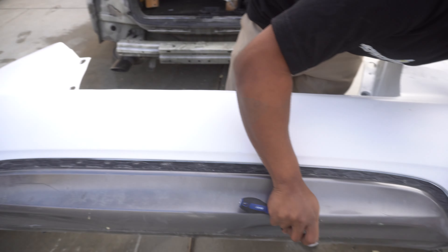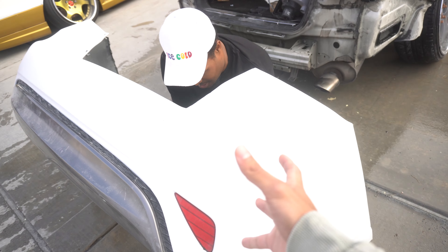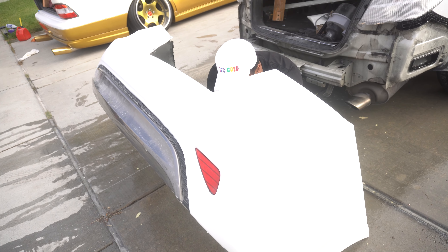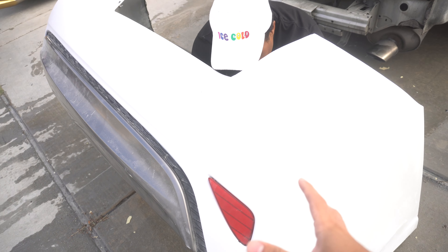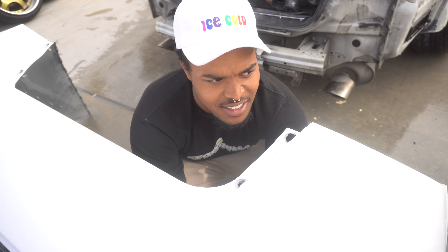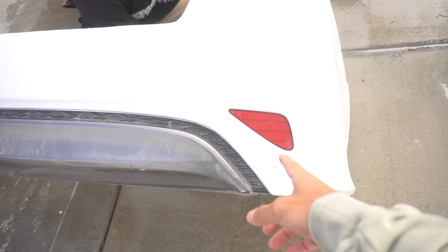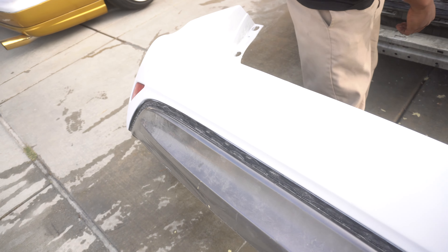So Mark, Marceau — you want to explain to the viewers what we are looking at right now? Some goodness. My boy literally molded a bumper from a Sonata. This is a Sonata bumper? I thought it was the newer Accord. Oh, it is a Sonata. He molded a Sonata bumper to his Crosstour bumper, bro.